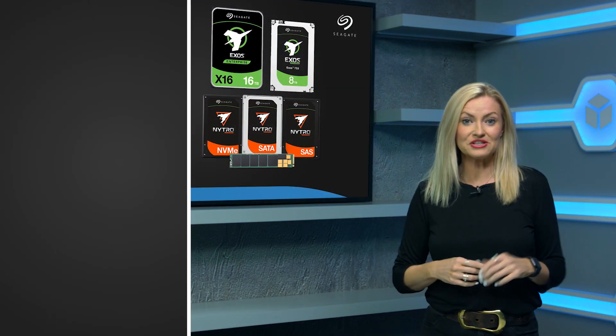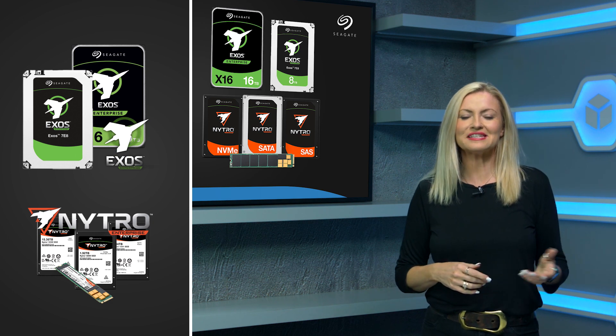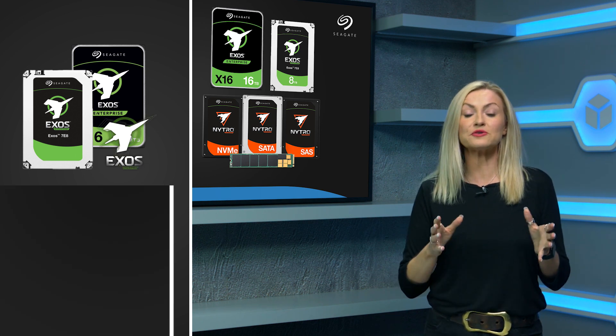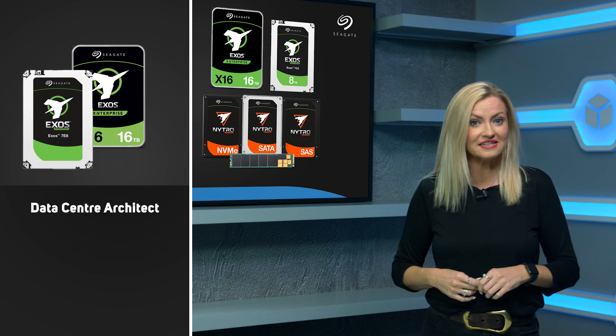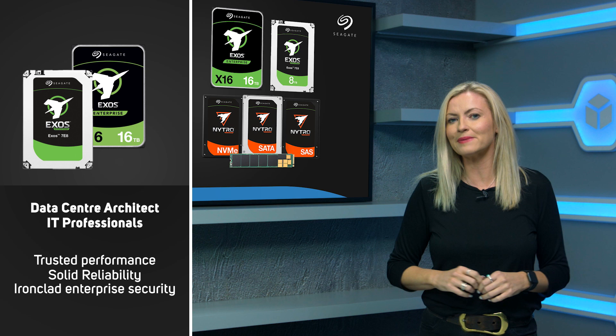The Seagate Enterprise range is made up of Exos hard drives and Nitro SSDs. Starting with Exos hard drives, these are aimed at professionals with large storage needs, such as data center architects and IT professionals who need trusted performance,